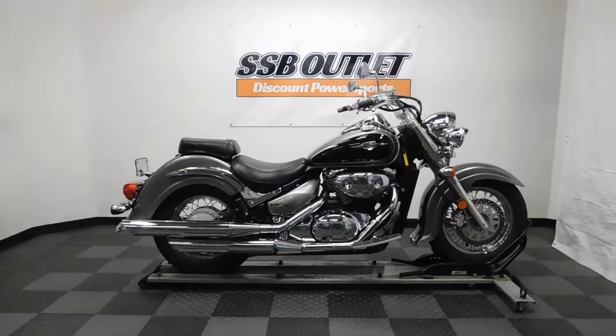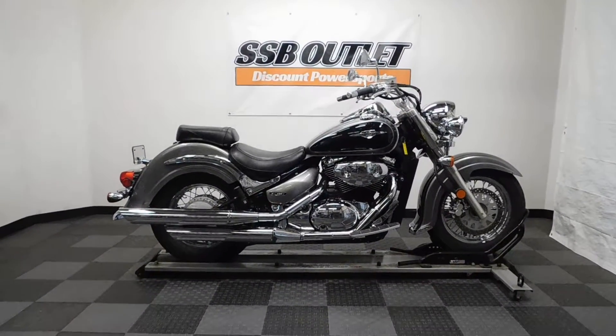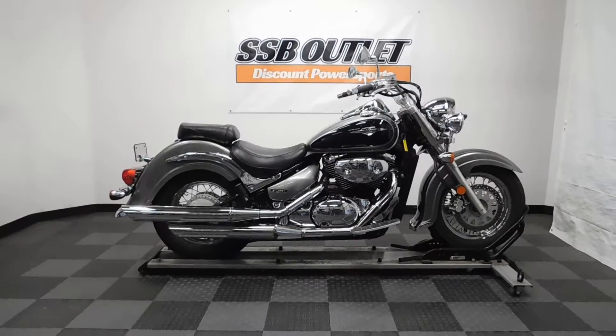This 05 C50 Boulevard will be sold as is. Thank you for shopping the SSB Outlet.